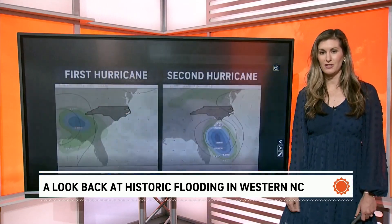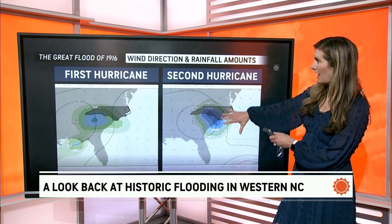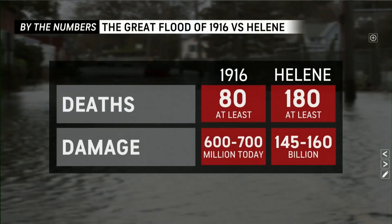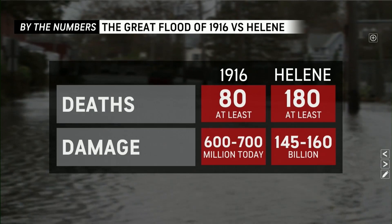Another graphic here shows the wind and the rain moving across both locations. We know that both were extremely deadly and extremely costly. That's a look at the comparison for the Great Flood of 1916 versus Helene.